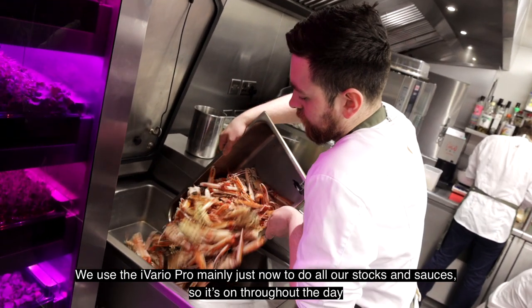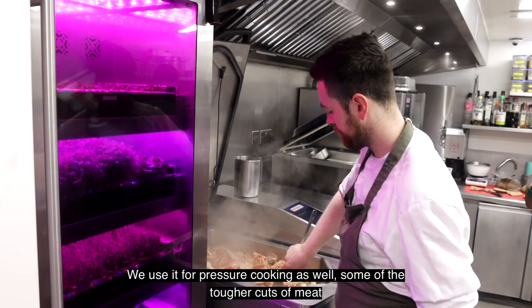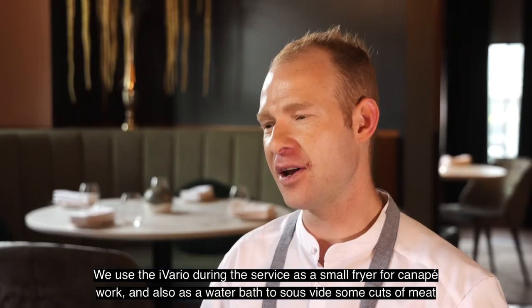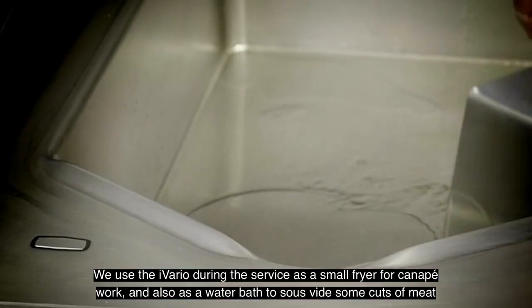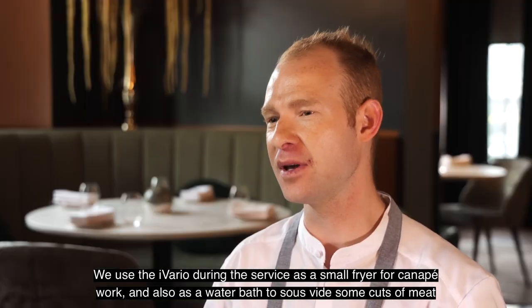We use the iVario mainly just now to do all stocks and sauces, so it's on most of the day, and we use it for pressure cooking as well for some of the more tough cuts of meat. We also use it during service as a small fryer for canapé work and as a water bath for serving some cuts of meat.